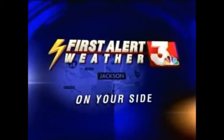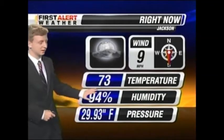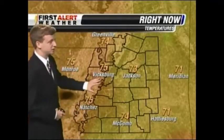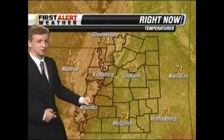First alert weather. Good morning. Taking a look at our current conditions right now: nine miles per hour winds, 73 degrees. Still really pleasant this morning, a little humid as we start out our Saturday. Temperatures across the board in the low 70s — still mild and pretty pleasant out there.